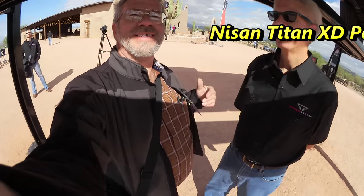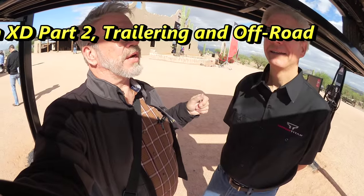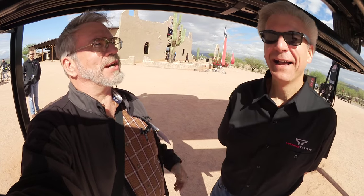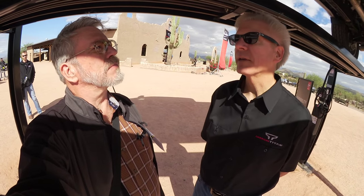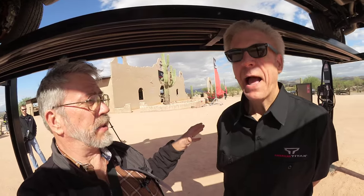I'm here at the Nissan Titan XD Media Launch in Arizona, and I'm here with Todd Schuller. And you are the big engineer. What's your job? I'm part of the marketability team for vehicle test and development. So you're the guy who makes it all happen after they tell you what they want? I'm part of the team that brings it all together.